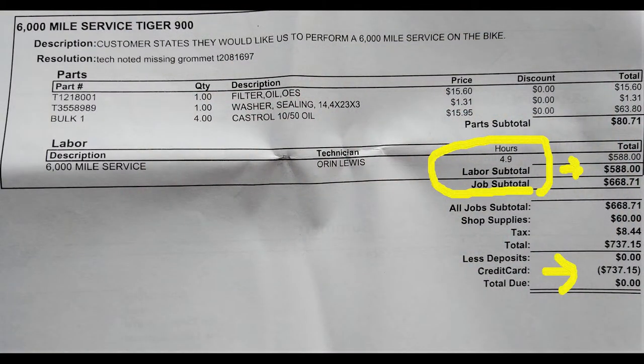For a lot of people you probably have no idea about the cost of something like that. Most of the 6,000 mile service is quite frankly labor to get to and sync the throttle bodies. The price I paid was $737.15 — almost all of it was labor to take the bike apart to do that. You can see I circled the 4.9 hours of labor, which comes to $588, so that's the majority of the cost.